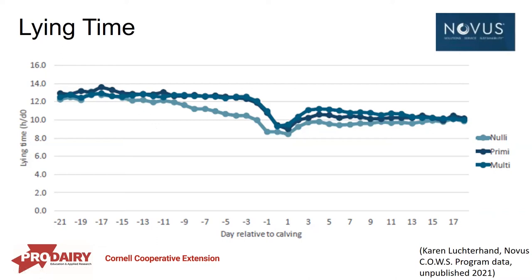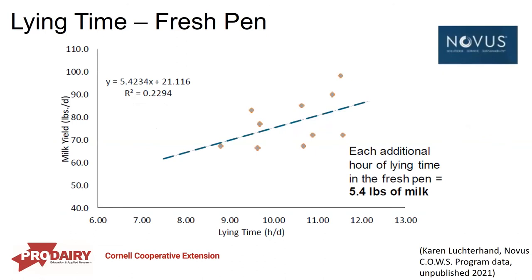Mature lactating animals in mid-lactation lie down for about 11 to 11.5 hours a day. This unpublished data from about 20 herds followed animals from the pre-fresh through the fresh pen and added production data. It shows the relationship between herd lying time in the fresh pen and milk production in pounds — about 5.5 pounds of milk for every additional hour of lying time in the fresh pen. Rick Grant's data from the Miner Institute found about 3.5 pounds per hour in regular lactating pens. It really is important that we let these cows lie down comfortably and maximize lying time in the fresh pen.